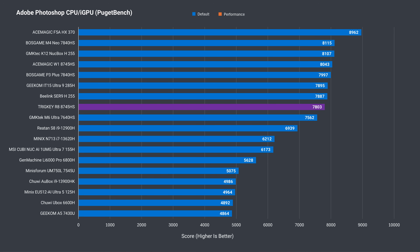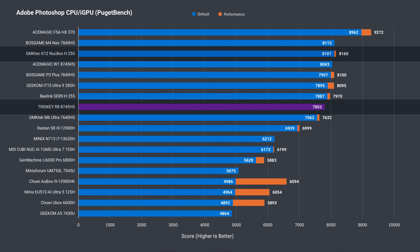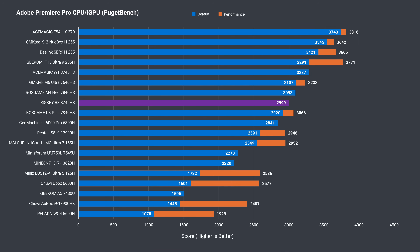In Adobe Photoshop, the R8 is the worst performer of the 8-core Ryzen minis with Radeon 780M, but the margins aren't huge — the top result is only 4% ahead. Adobe Premiere Pro is up next, and the Trigkey R8 once again has lower performance here than the other minis.